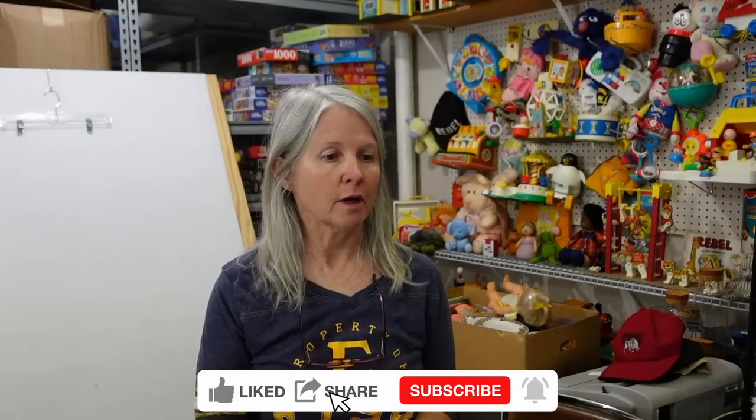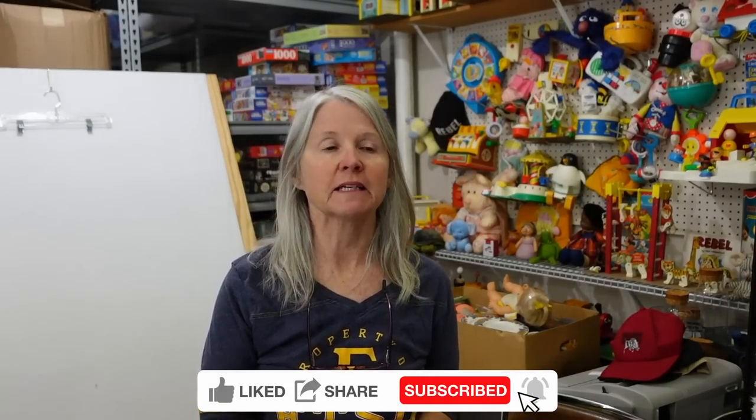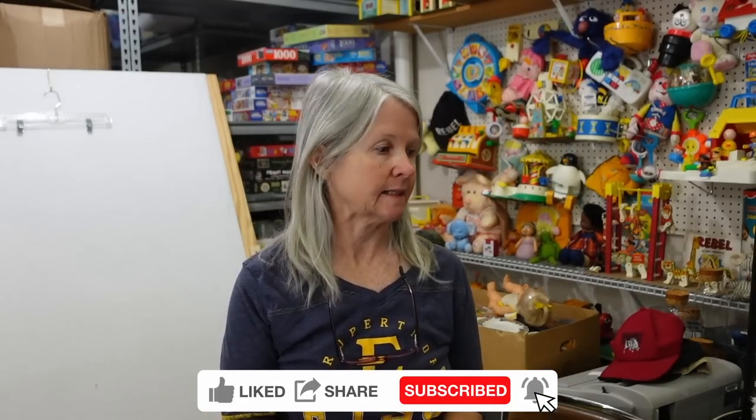Hi again, my name is Rebel and I'm the Rebel Reseller. Today I'm going through more of the piles of stuff that I've picked up at yard sales and estate sales. I think most of these were picked up at yard sales. I'm still trying to stick with loveys and vintage.